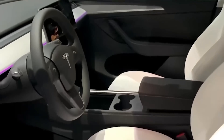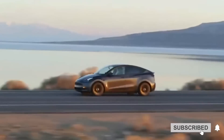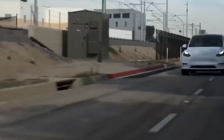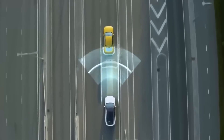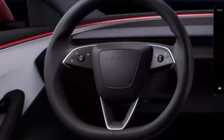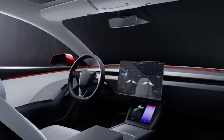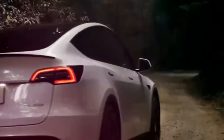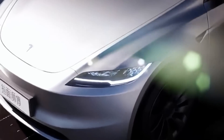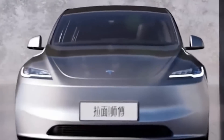As Tesla takes the Model Y to new heights in China, the million-dollar question remains: will these upgrades hit the global stage? The uncertainty adds a dash of mystery to the EV saga. But one thing's for sure — Tesla's commitment to innovation and adaptability will keep us on the edge of our seats. In the bustling streets of China, where innovation meets tradition and technology intertwines with culture, what makes it the talk of the town in China's thriving EV market? To answer these questions, we must embark on a journey into the heart of Tesla's latest innovation.